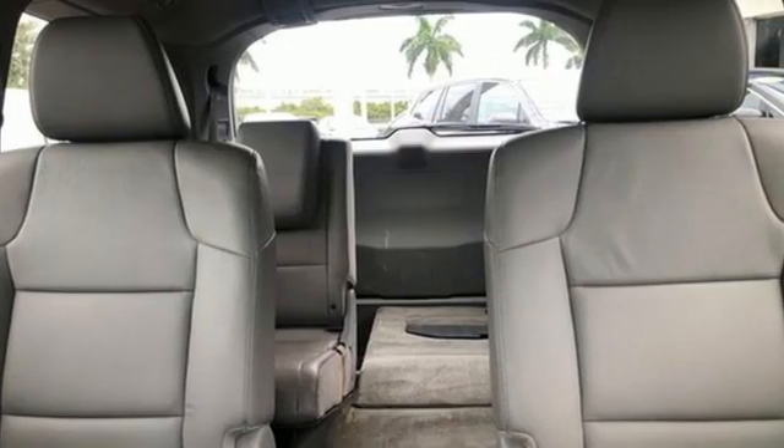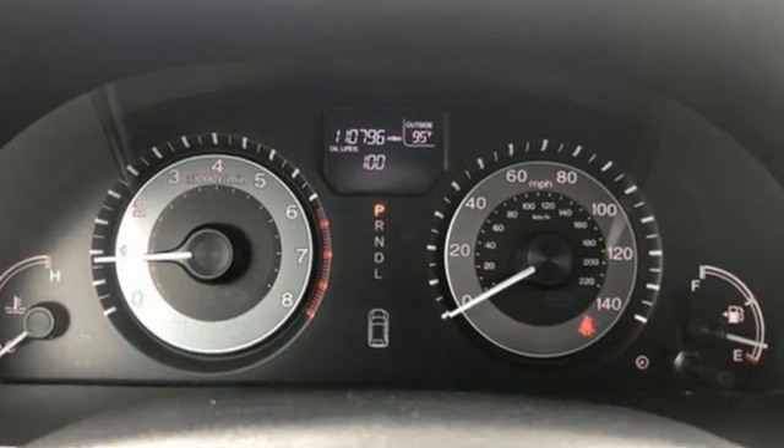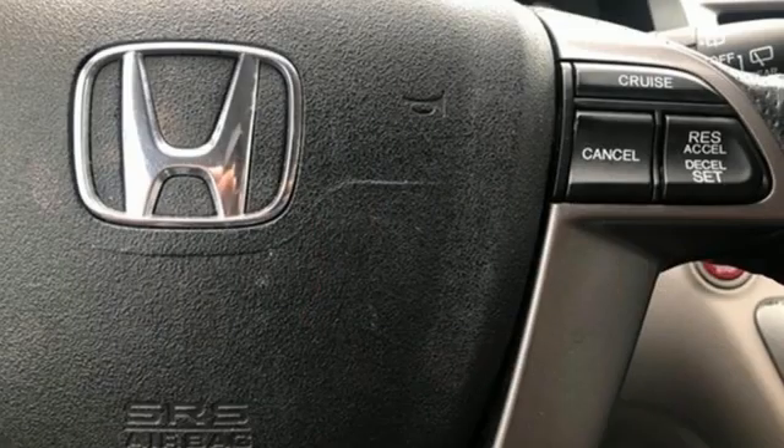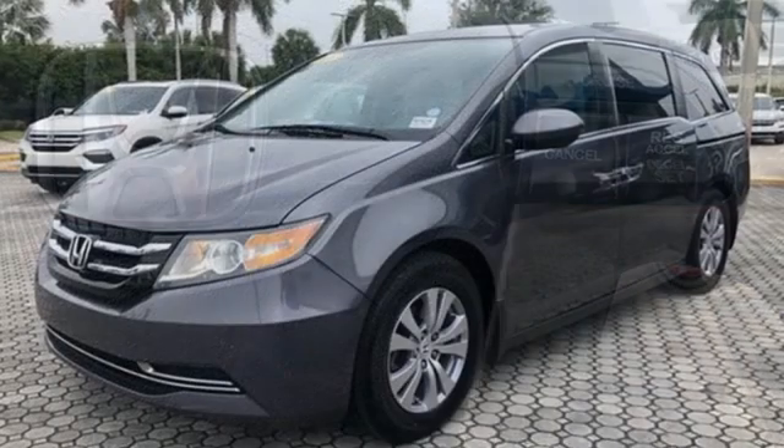Of the Odyssey, the Car Connection writes: it stands at the top of the minivan heap with more design flair and more driving enjoyment than most other three row rivals. Honda has a world renowned reputation for reliability.